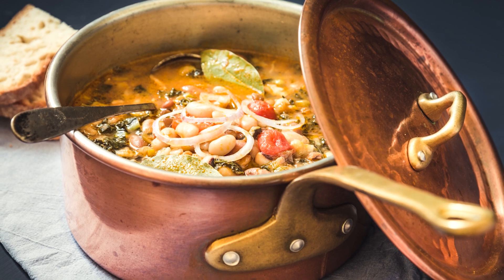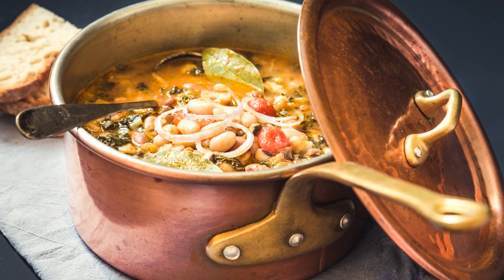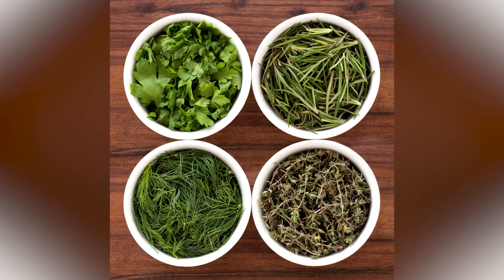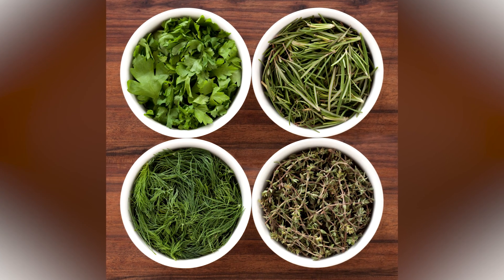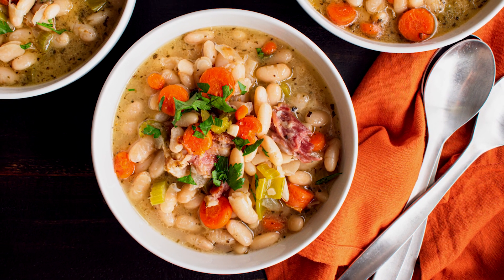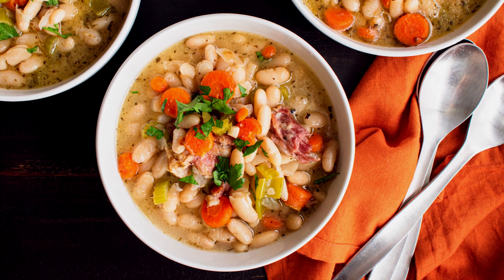Nothing quite compares to how great cannellini beans taste in a quick homemade soup. To whip one up, try combining a couple of cans of drained, rinsed beans with a chopped onion, some garlic, a few cups of chicken broth, and Italian herbs like thyme or parsley to taste. Bring the mixture to a boil and let it simmer for 10 to 15 minutes, and then pour into a blender and puree until smooth.